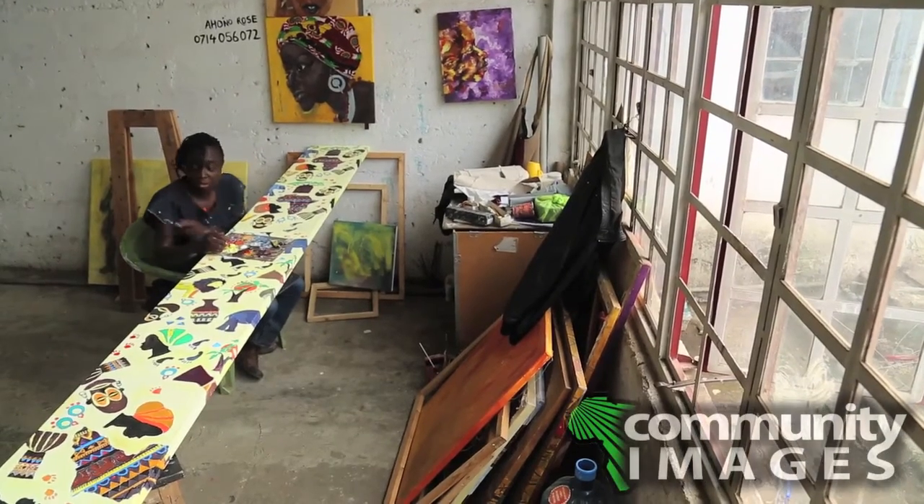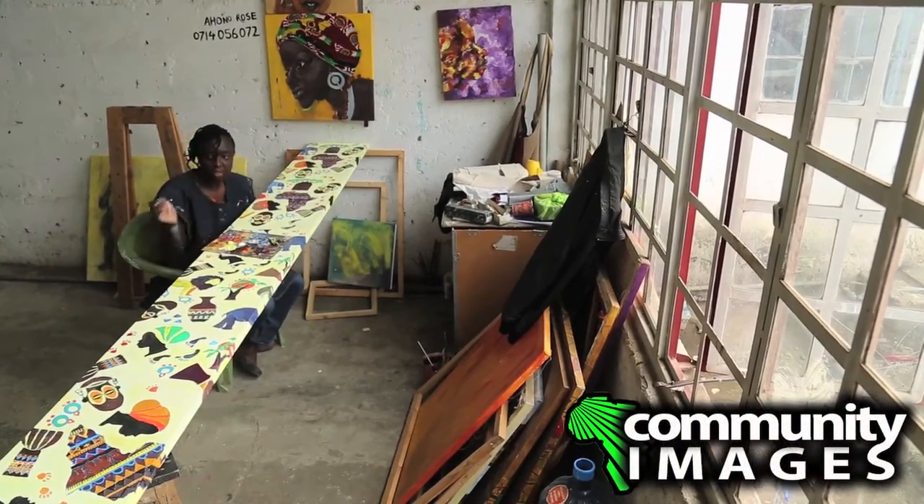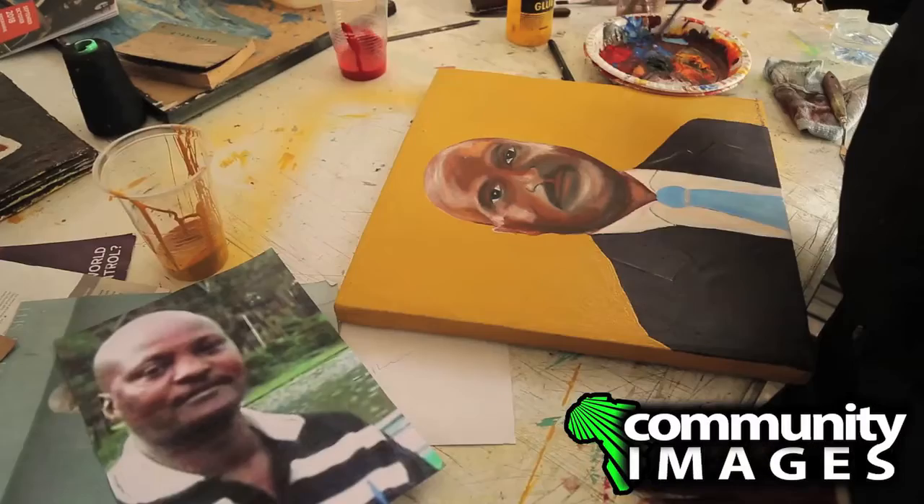I do painting, I do also drawings, mostly I do mixed media which is a kitenge fabric on canvas, and subjects are mostly women and children.